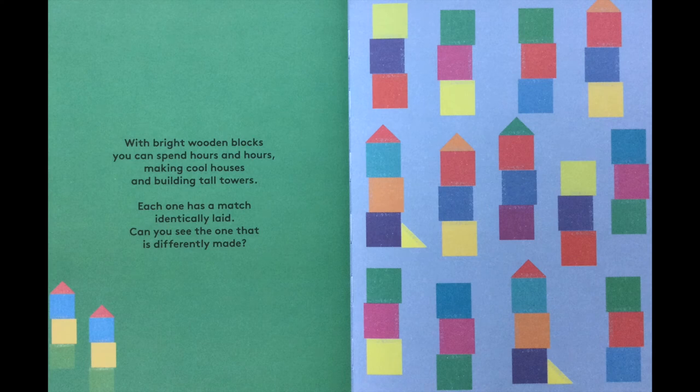With bright wooden blocks you can spend hours and hours making cool houses and building tall towers. Each one has a match identically laid. Can you see the one that is differently made?